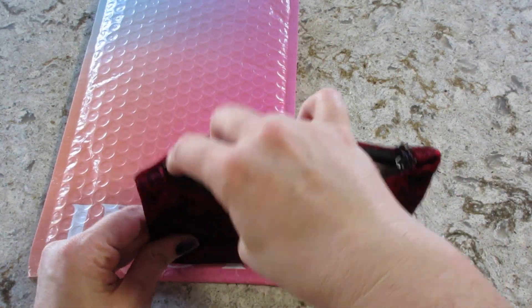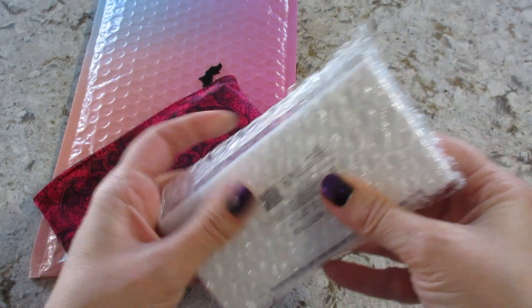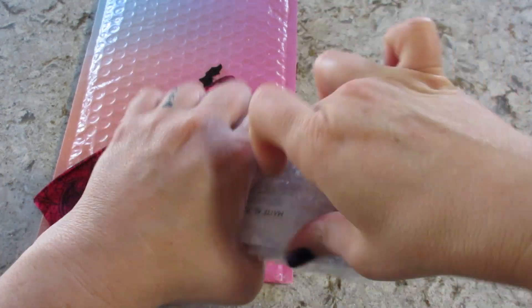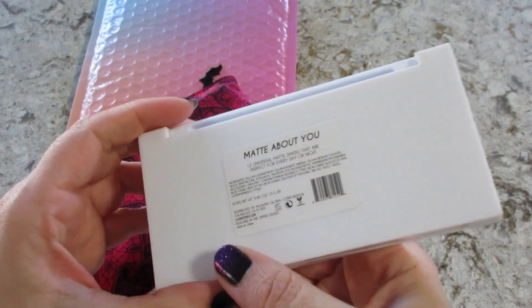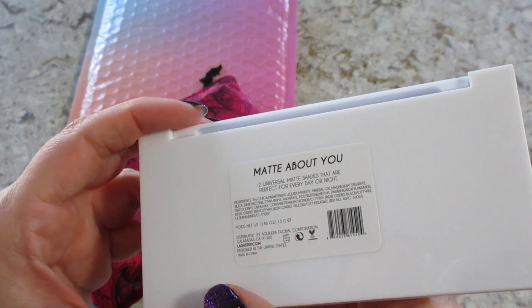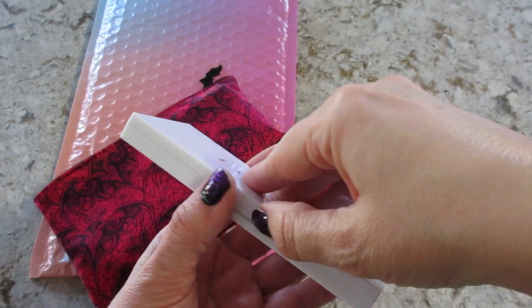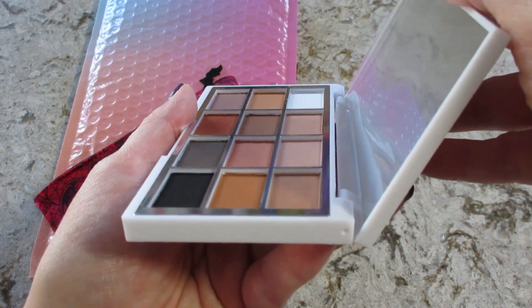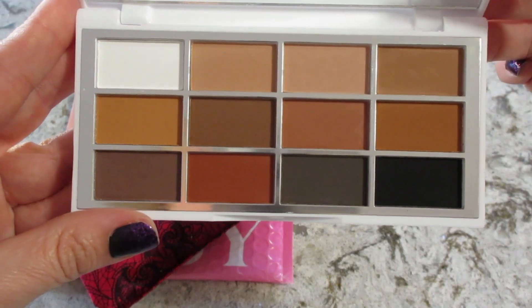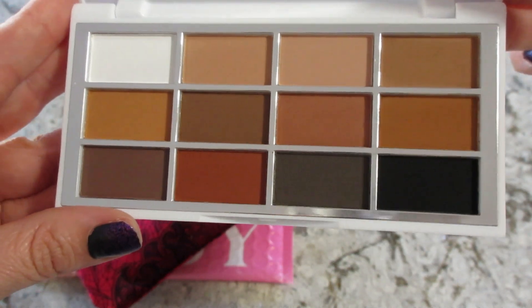The thing I picked this month was a palette, so I think it's going to be a pretty good bag. It looks like a huge palette too. This is Matte About You — 12 Universal Matte Shades that are perfect for every day or night. Those are pretty, really nice. Definitely going to use those.